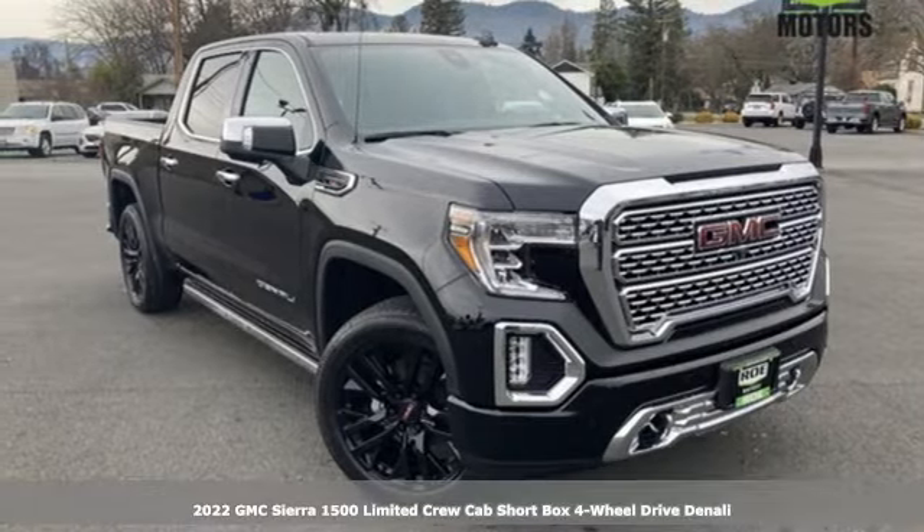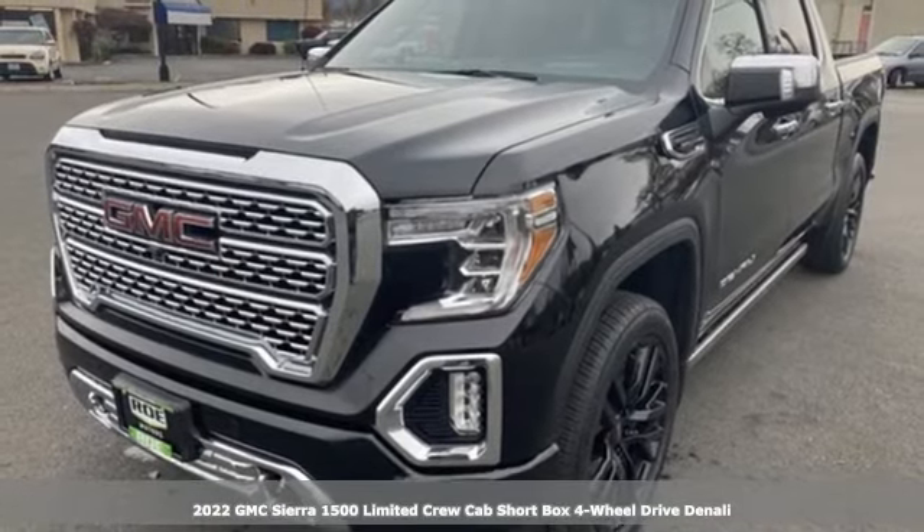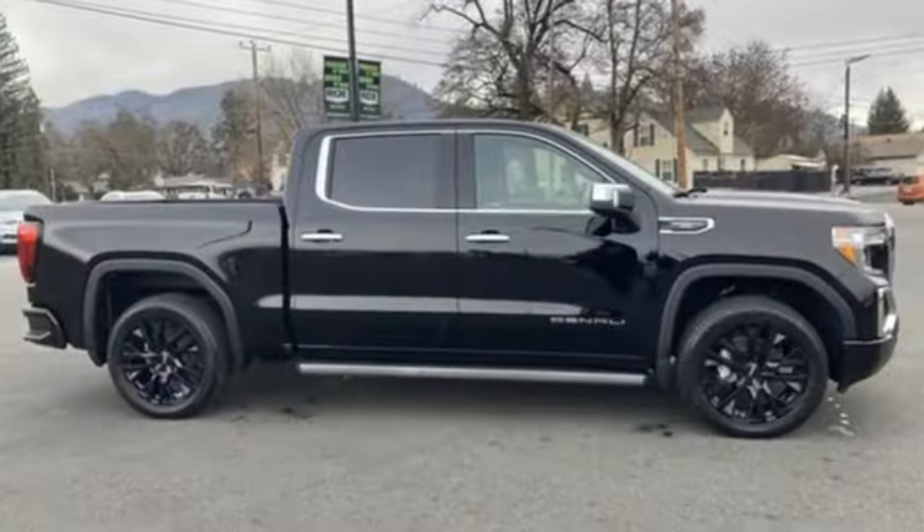Here's a new 2022 GMC Sierra 1500 Limited. GMC, professional-grade vehicles suited to fit your needs. It comes with the features you need and, better yet, want.